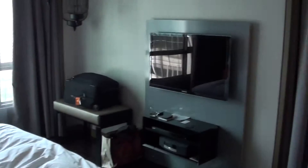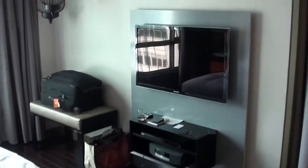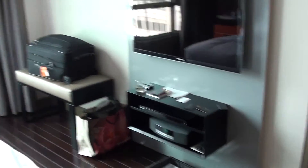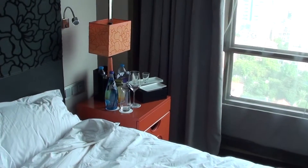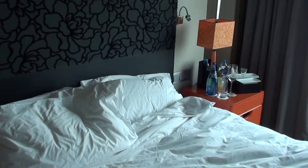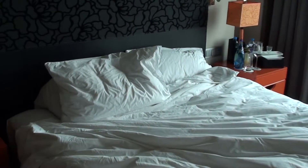So here we have the bedroom. There's Lucky Track, TV, and you have a Bose entertainment system there. There were some snacks here at the hotel, basically a welcome amenity. The bed is actually a little bit on the small side, I would say, for a hotel.